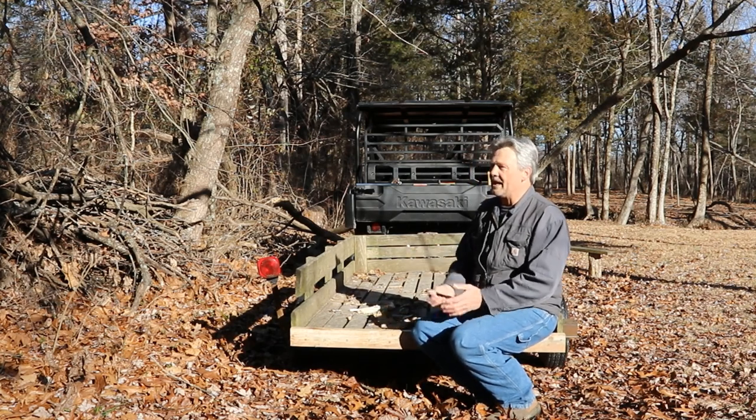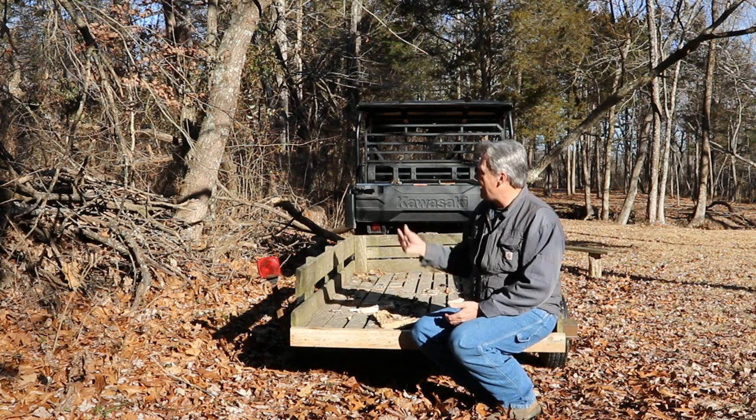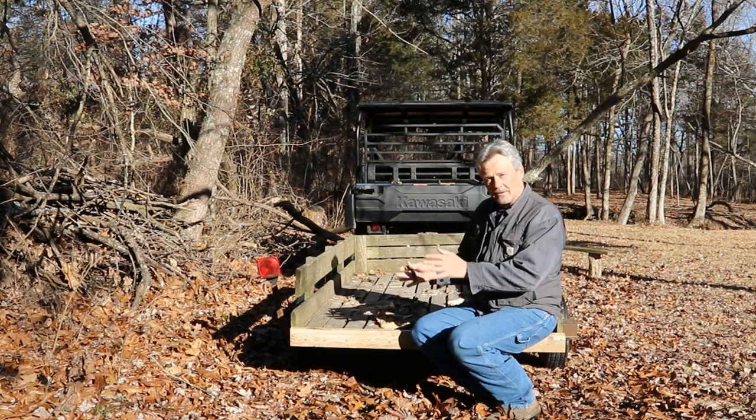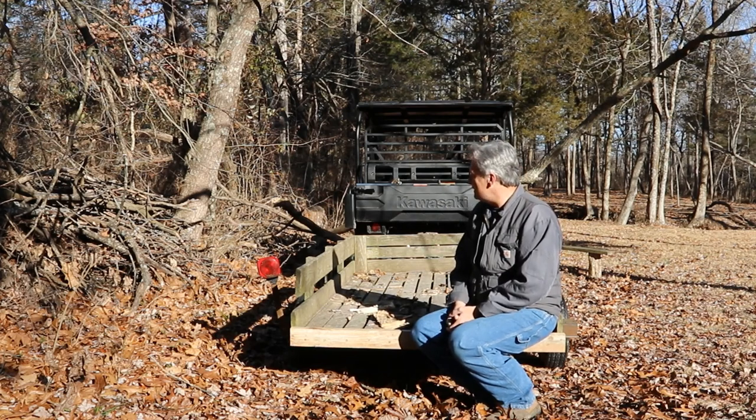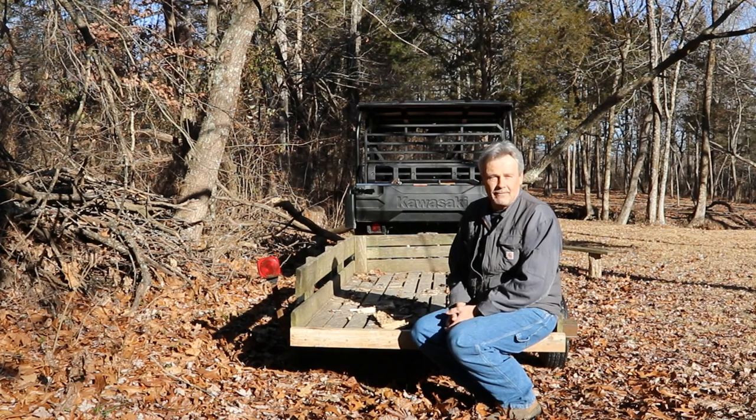We're getting to the stage though, the spring rains are going to be right around the corner, and I don't want this stuff being able to get washed into the creek. So we'll start cleaning this brush pile up and we'll talk about some benefits that I've had throughout the winter of this stuff setting here.